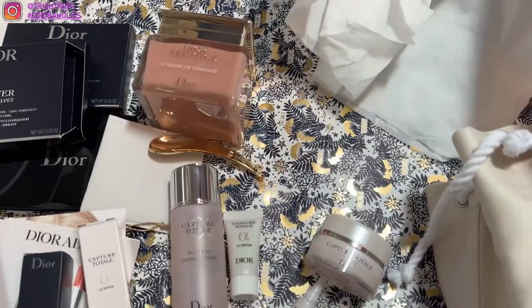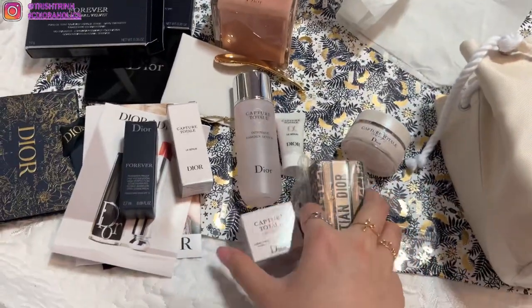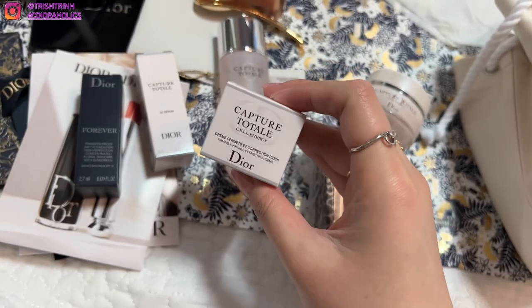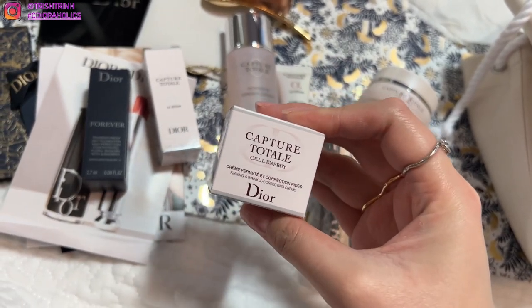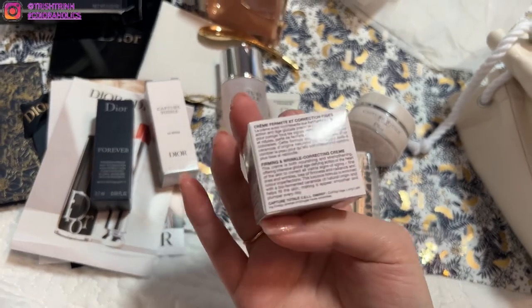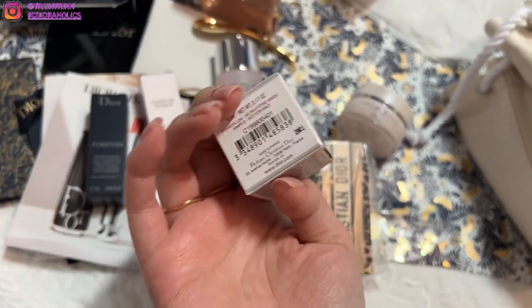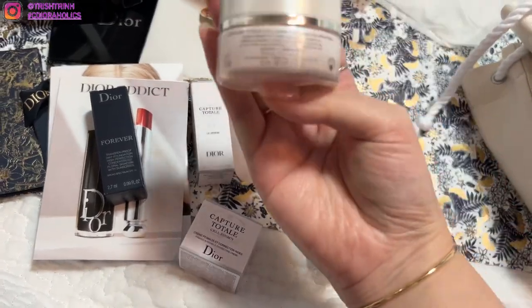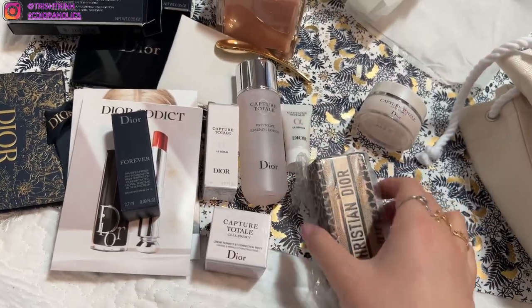And then two more gifts that my SA gave me — I'm very excited about them. This one is a Capture Total Cell Energy Cream, so it's like the larger one but in a smaller size. For this one you get 5ml, and I think the other is 15ml — just a miniature size.